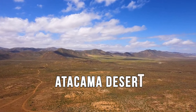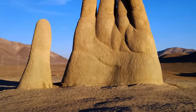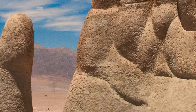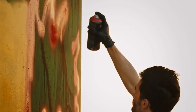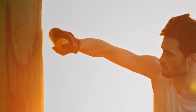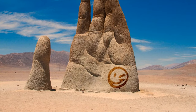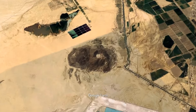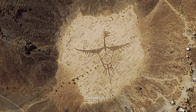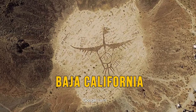The Atacama Desert in Chile looks like a pretty empty place, except for a giant hand art piece by a local artist that's about as tall as a telephone pole. They have to scrub off words and phrases left by vandals who travel there despite the remoteness of the structure.